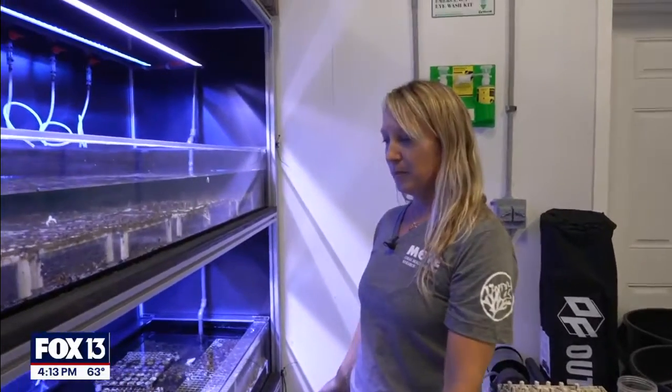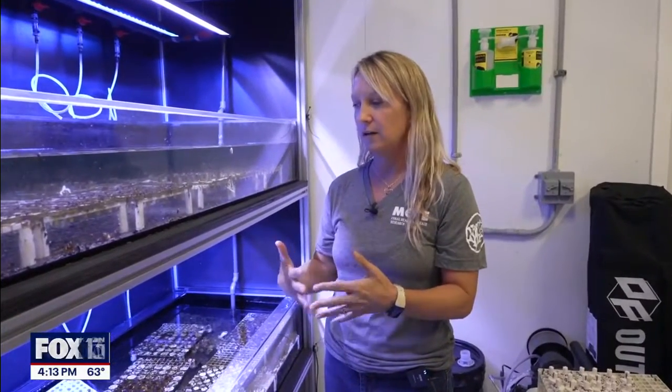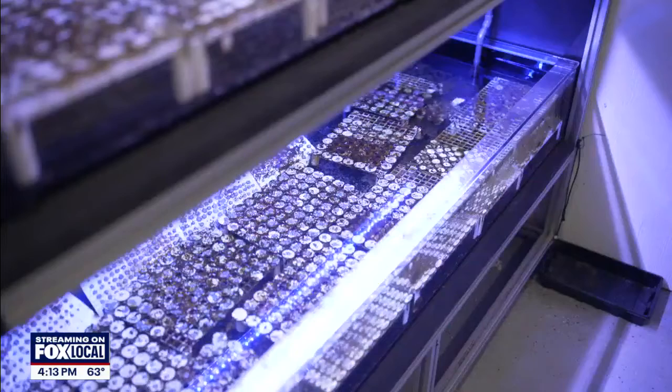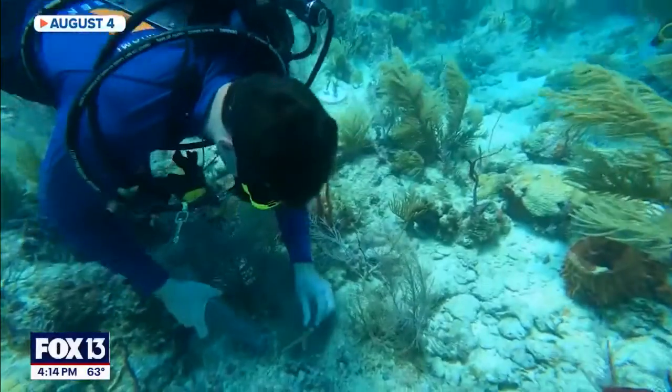This is our baby growing system. It's where we take care of a lot of the corals that have been created and settled here at the Gene Bank. We grow them up to be about the size of a quarter, and then they're ready to be out-planted onto the reef.